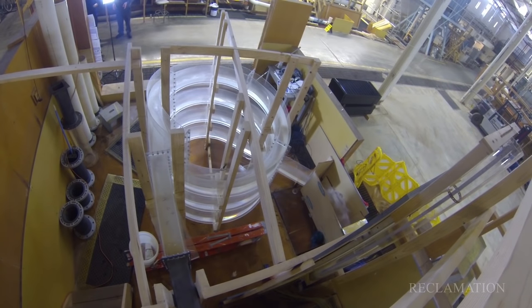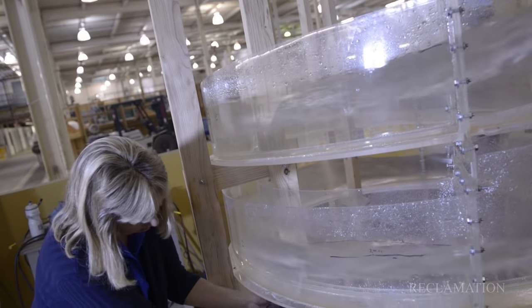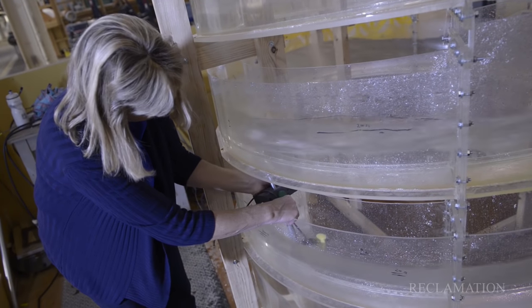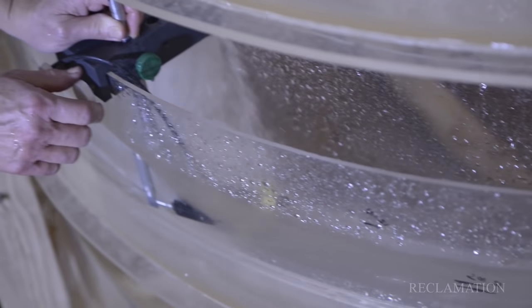Now, a team of researchers, engineers, and biologists have developed a unique and innovative approach to outgoing juvenile fish passage. The idea, though not a new one, is called the helix.